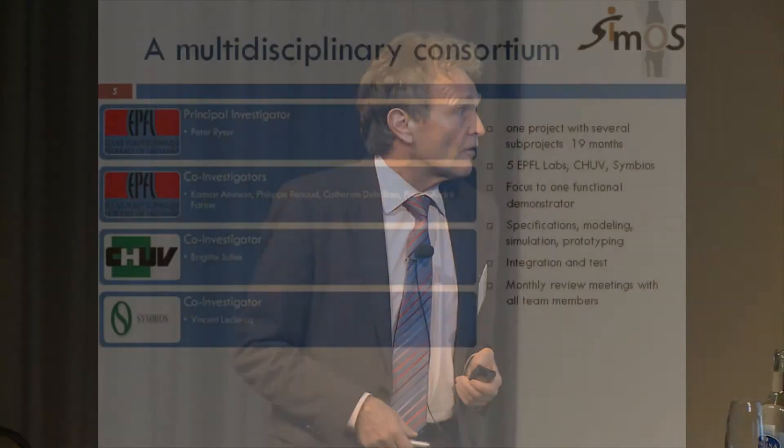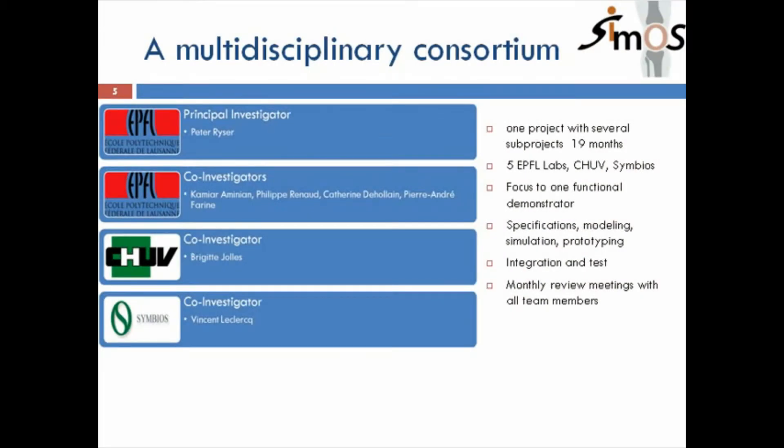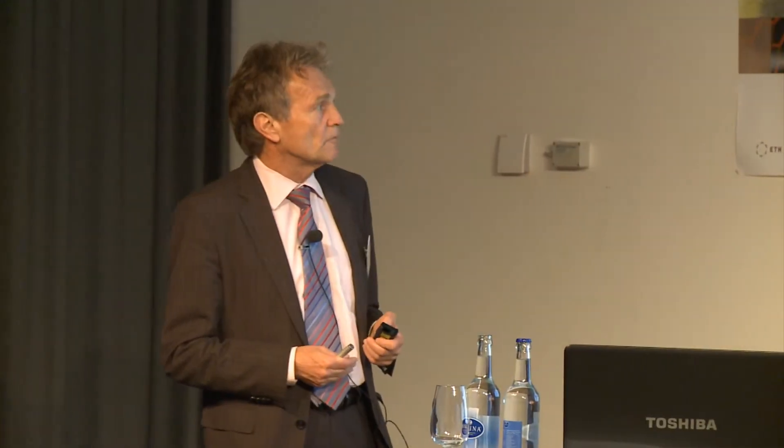It's a multidisciplinary team: five EPFL labs, the University Hospital in Lausanne, and Symbios, a prosthesis manufacturer in Yverdon. We focus on a functional demonstrator that we can, at the end of the project, implant in a real surgery. We have to integrate, test, and manage the whole project so that all the sub-projects converge.